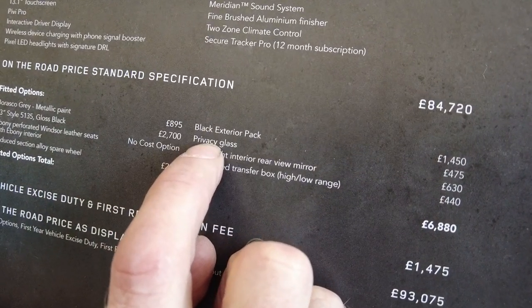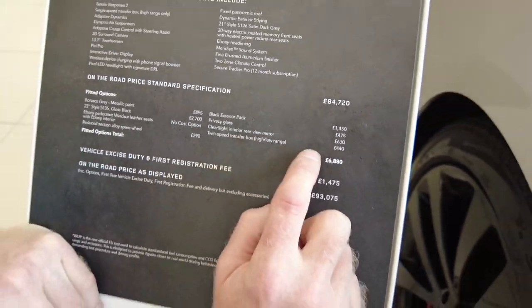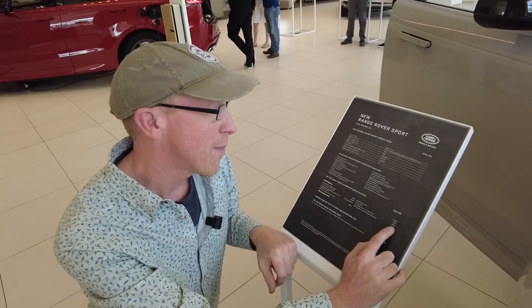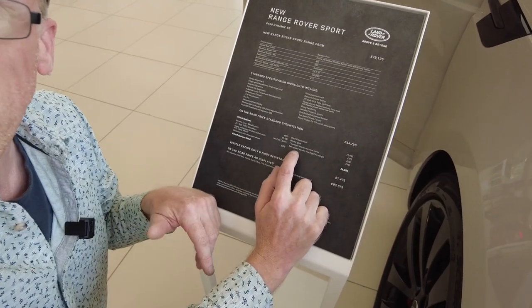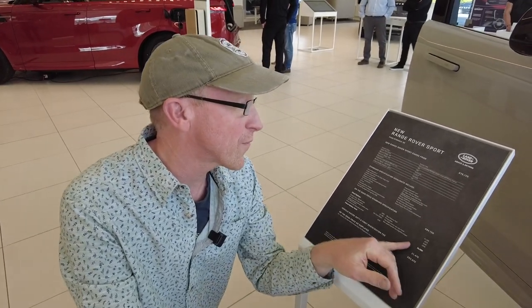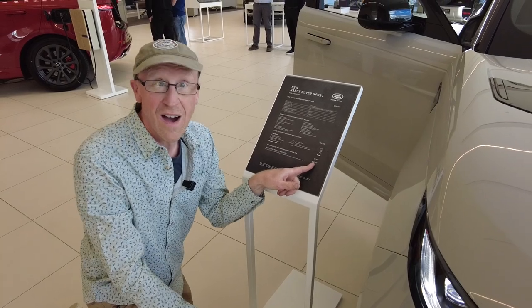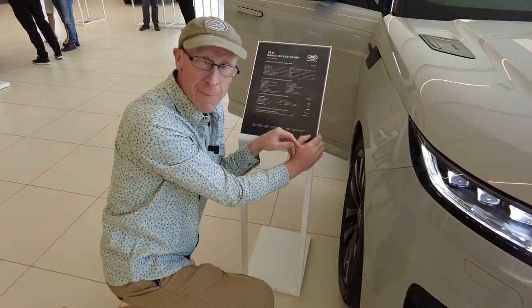The options on this car are as much as my car — we love the Jimny. The black exterior pack with the black grills looks really good with this grey. Privacy glass is £475. The ClearSight rear-view mirror is a £630 option. The twin-speed transfer box — high/low range — I thought that was standard on a big Land Rover, but you have to pay an extra £440. With all those options this car comes to £93,000. That's house money.